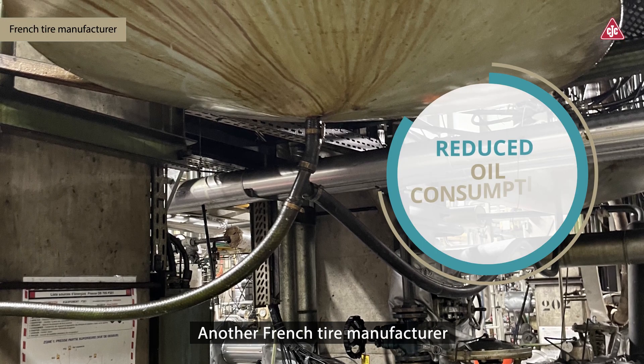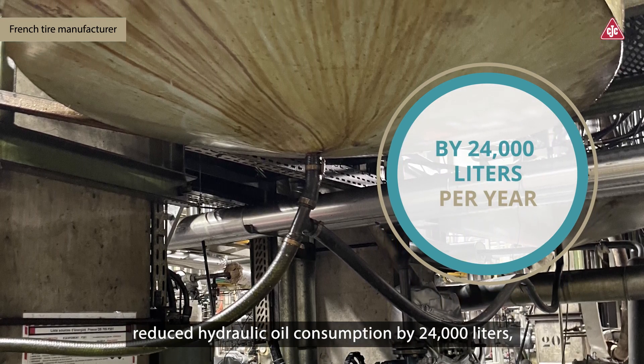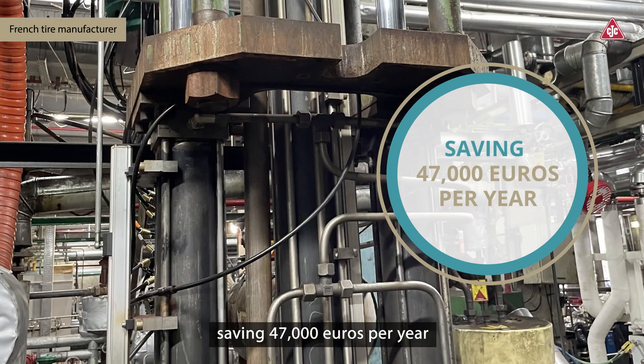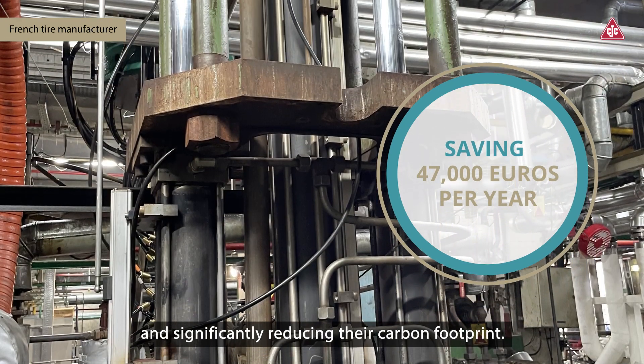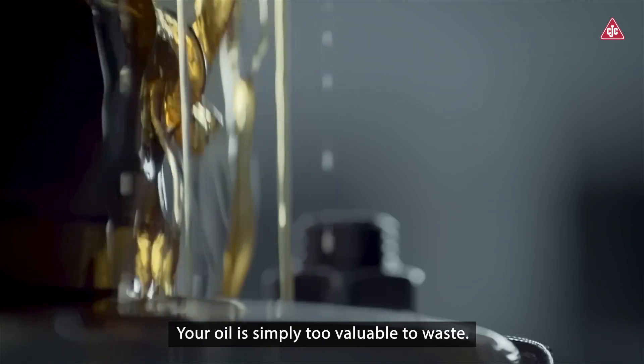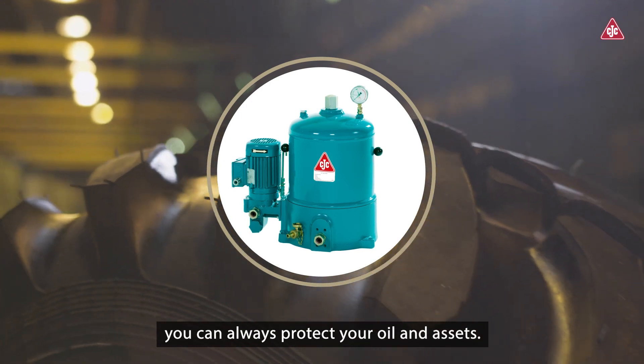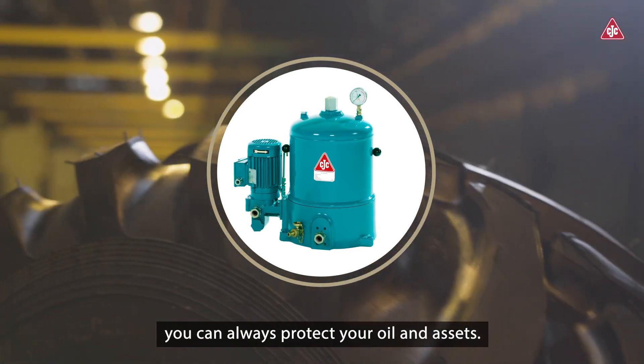Another French tire manufacturer reduced hydraulic oil consumption by 24,000 liters, saving 47,000 euros per year and significantly reducing their carbon footprint. Your oil is simply too valuable to waste. With CJC Oil Filtration, you can always protect your oil and assets.